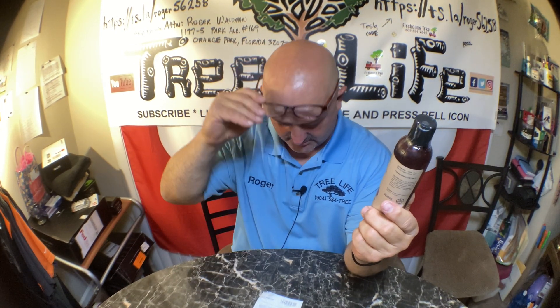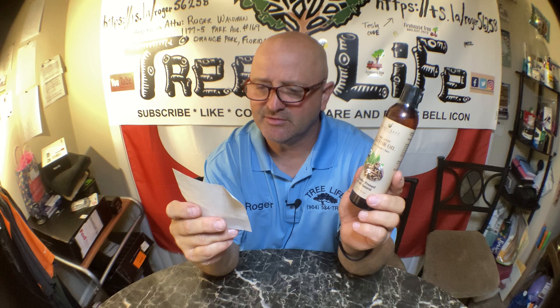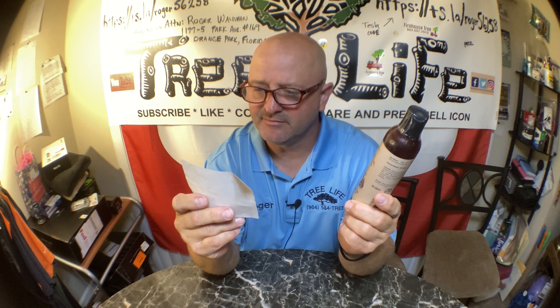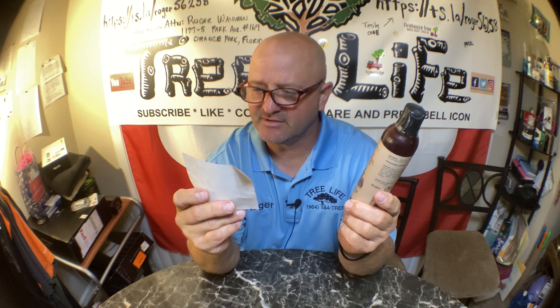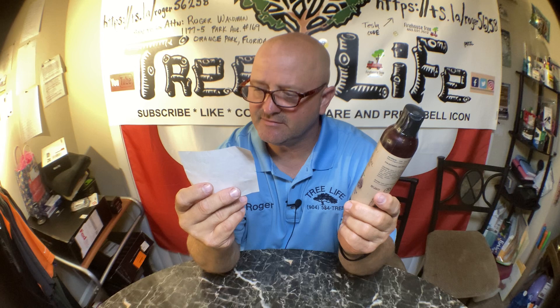And what do we have here — can't even read it. Handcrafted castor oil. The oil must have got out or something, because I can't read this. It's $7.95, and with tax it was $8.55.